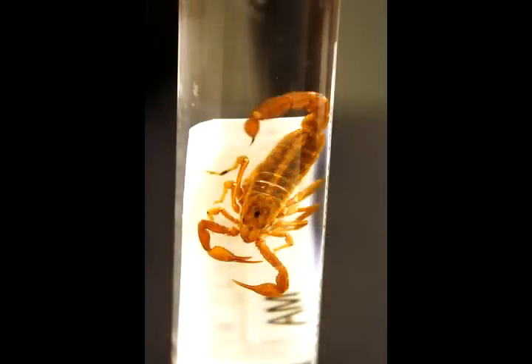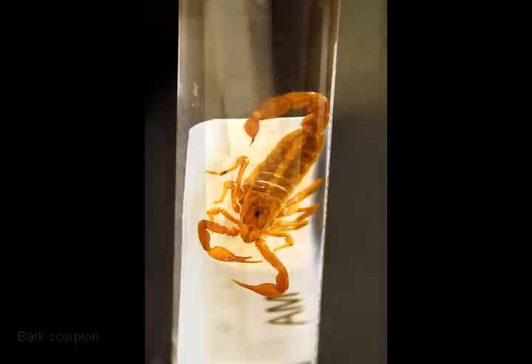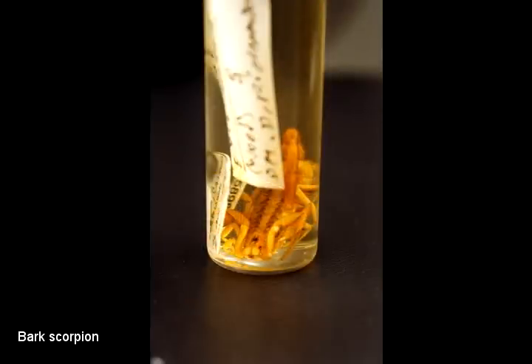Scorpions all have neurotoxins, which affect your nervous system and can cause shortness of breath and all kinds of problems. We have a few different species around here. Our worst one in the southwest is the bark scorpion, which has real narrow pincers and can sting you pretty quickly. We also have the striped tail scorpion, which is real common — it'll be a little painful, but it's not going to be life threatening.